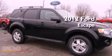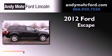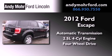This is a brand new 2012 Ford Escape. This crossover has an automatic transmission, an inline four-cylinder engine, and the added safety and control of four-wheel drive.